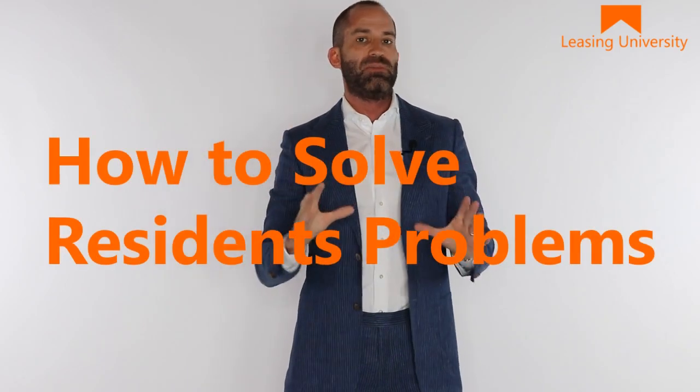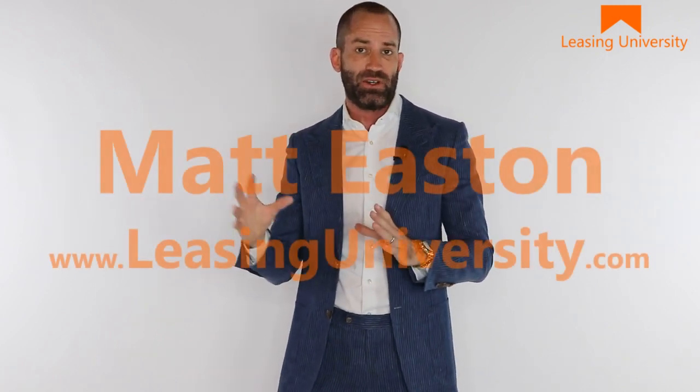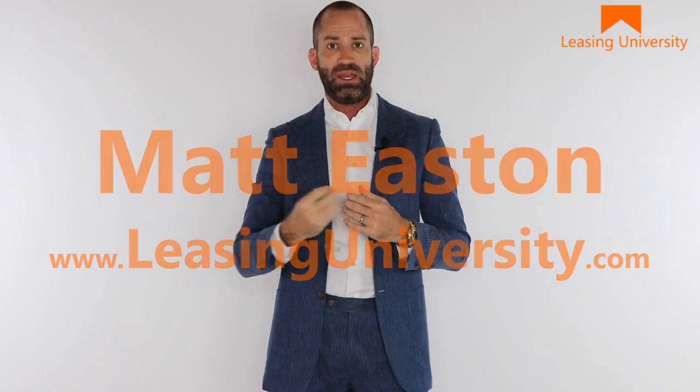Problem solving. I know as property managers and leasing consultants, this can be a very difficult part of our job — and it doesn't have to be as difficult as it is for a lot of us. I want to take a quick moment to give you a tip on how you can work with current residents, even the most frustrated current residents, to help them solve their problems.